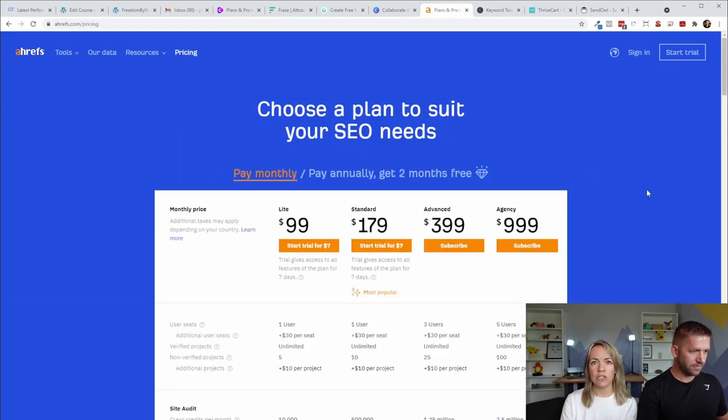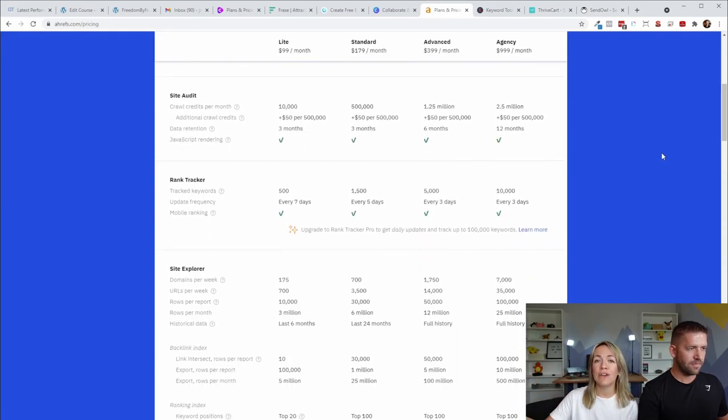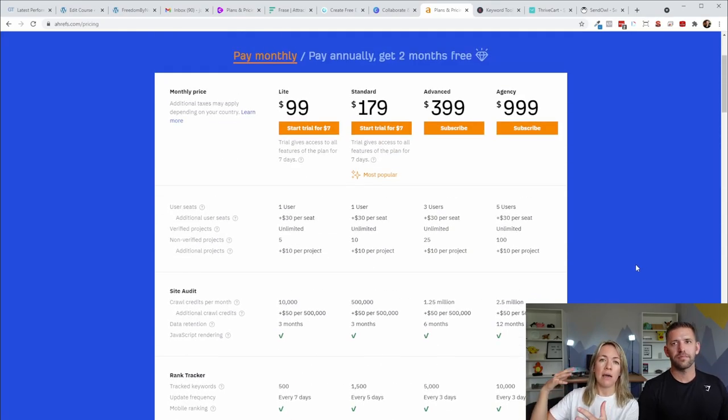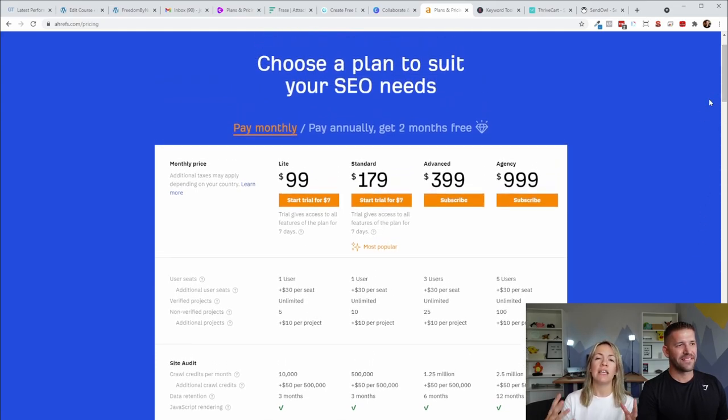What I suggest is go into Ahrefs, look at your competitors, see what they're ranking for, and see if you could actually rank for those keywords. If the keyword difficulty is too high, put that on the back burner — when your blog's a little stronger and you have more backlinks, then you can tackle those. This allows you to see which keywords you could go after, their difficulty, what your competitors are ranking for, and the search volume. It's a really phenomenally strong and robust tool.